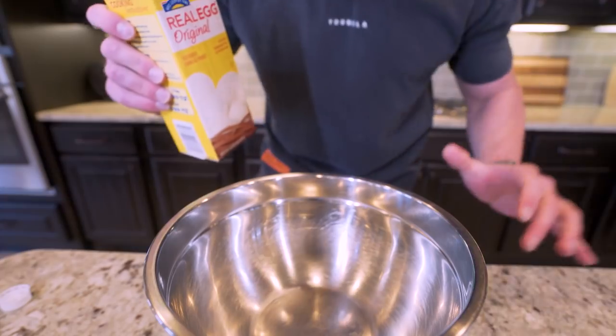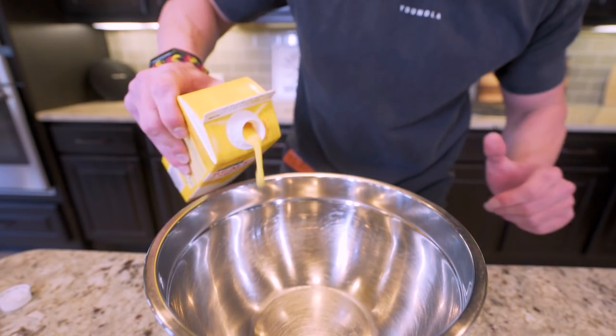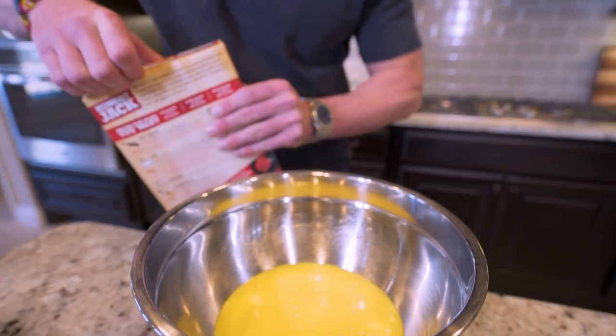Now the first thing we're going to do is grab some egg beaters or liquid egg whites — depending on which one you want to use — and pour 276 grams into the bowl. After that we need 81 grams of an instant pancake mix. I'm using Hungry Jack; I think it works really well for these, but if you have a preferred brand go ahead and use that.